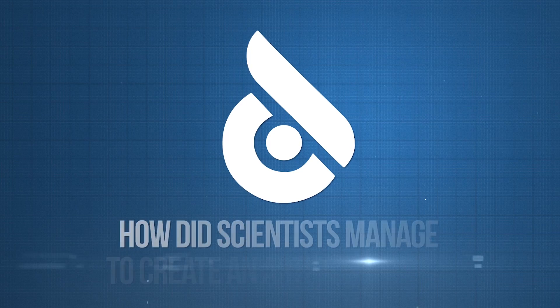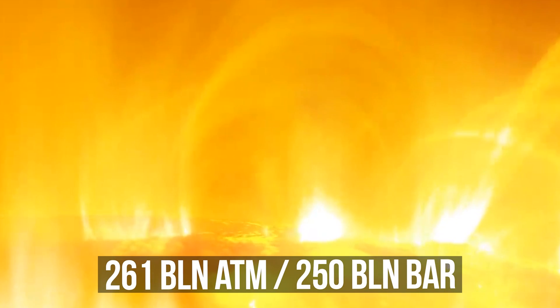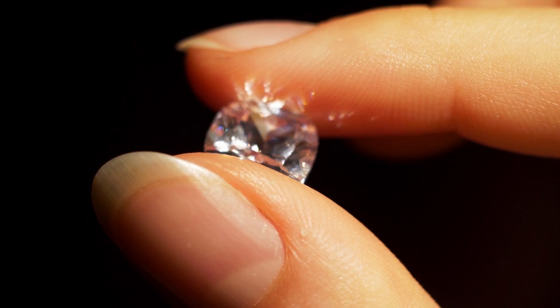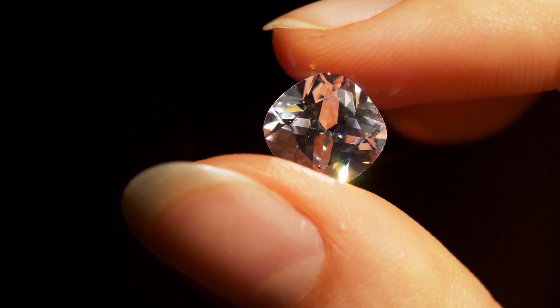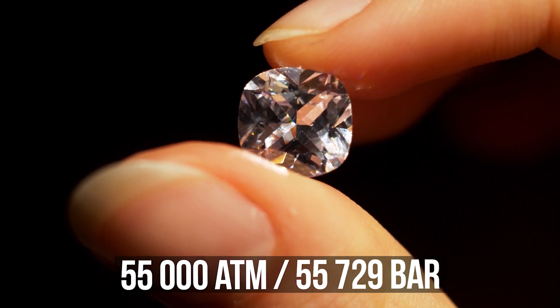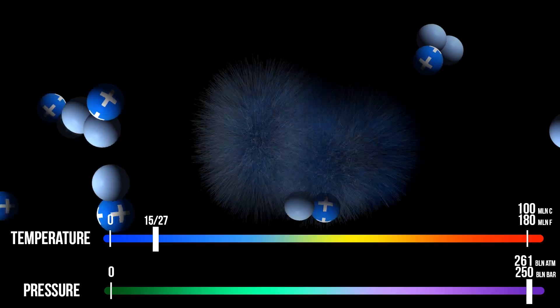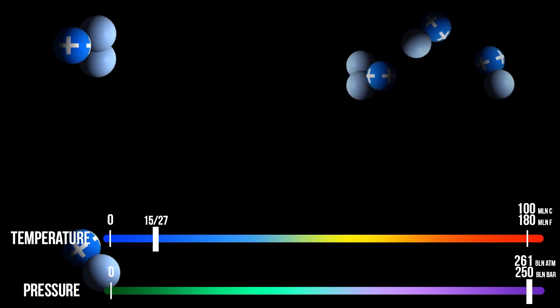How did scientists even manage to create an artificial star? The pressure in the nucleus of our sun reaches 260 billion atmospheres. For comparison, diamonds are formed out of carbon at a pressure of only 55,000 atmospheres. As a result of fusion on the sun, deuterium and tritium nuclei merge with each other releasing a tremendous amount of energy.